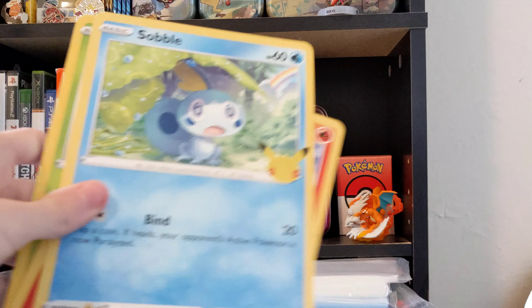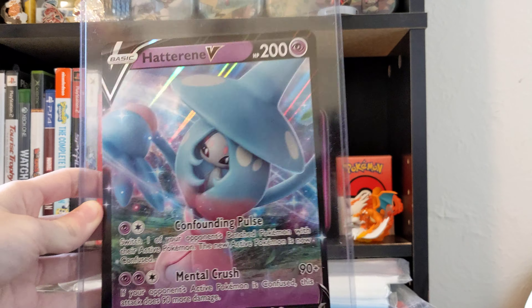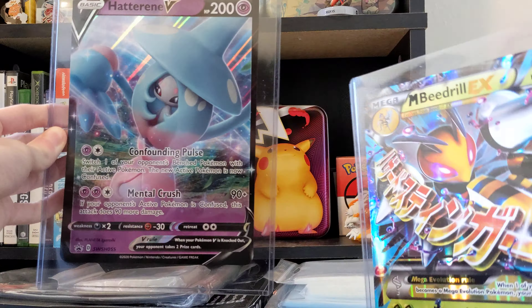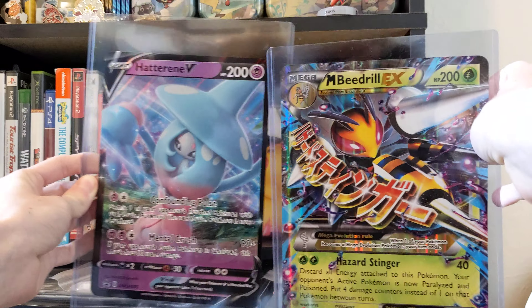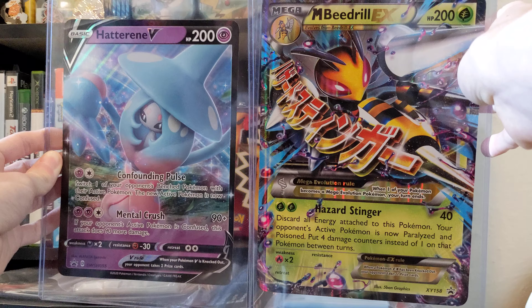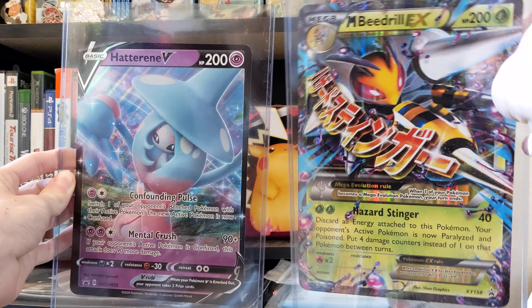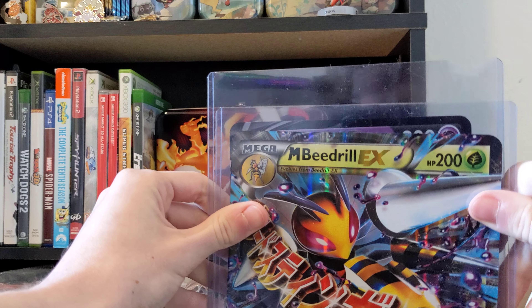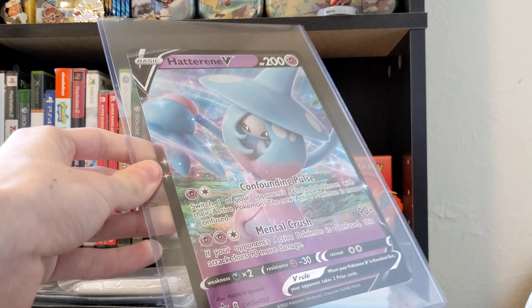Now let me get some other jumbo promos we can compare the size quickly. We have two different versions of promos — wondering what the difference is. This is the older version and this is the newer version — this is from Champion's Path, this is from the mega Beedrill set. This one's way bigger. The Beedrill's a little bigger — for some reason they made the newer set smaller.